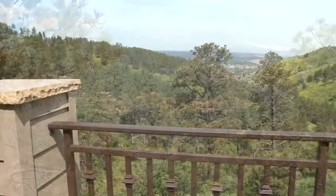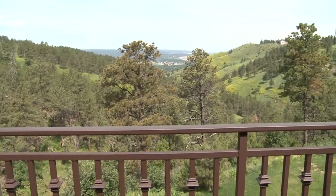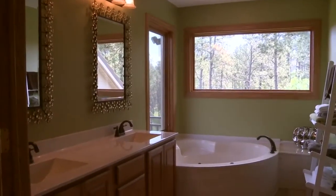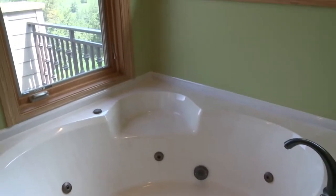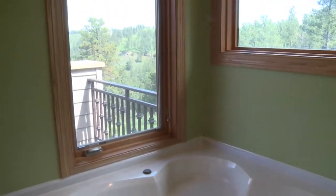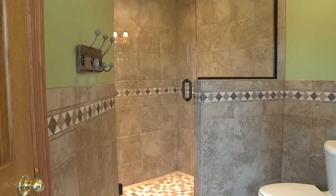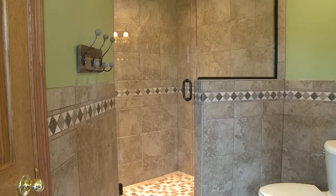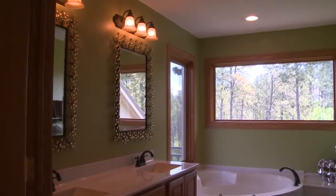A wonderful spot to enjoy peace and quiet before beginning a busy work day. The master bath has everything you need to relax after a long day, including a corner jetted tub to massage tired muscles or a large walk-in tiled shower to wash away the cares of the day. The vanity features his and hers sinks and mirrors opposite the walk-in closet.